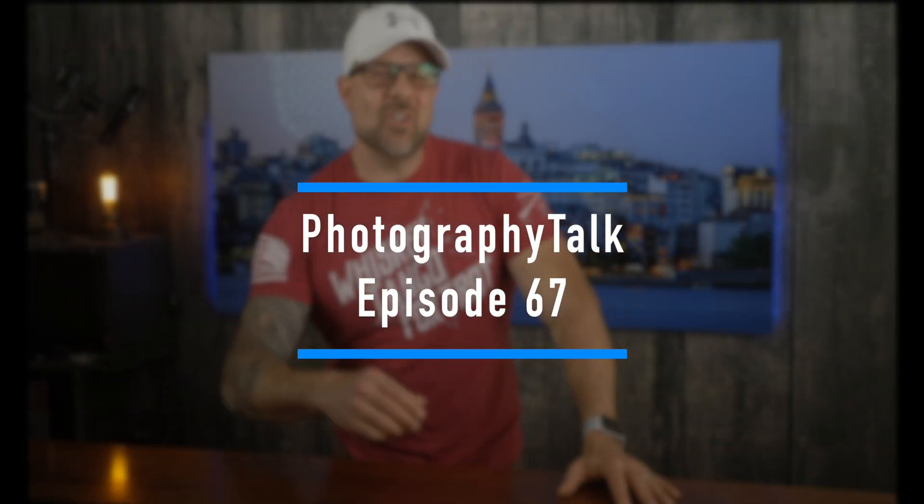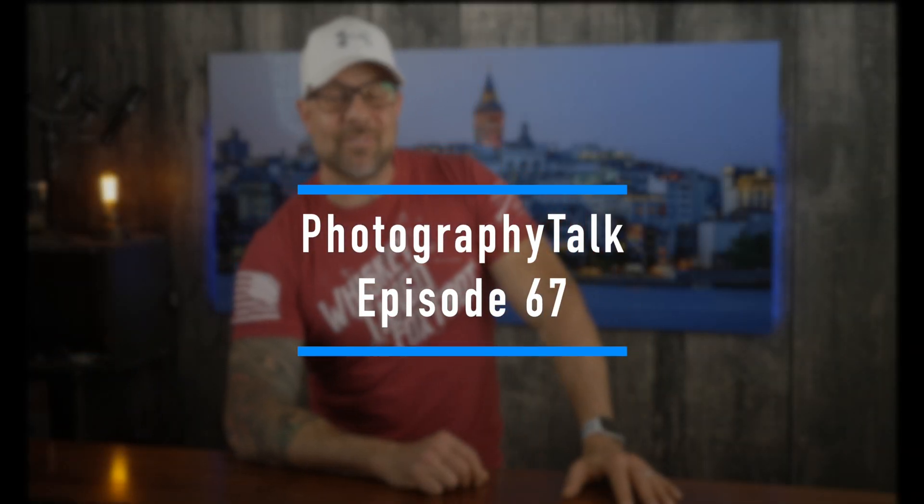Guys, we are back. Good evening, good morning, or good afternoon. As always, it is so great to see you. And friends, welcome to Photography Talk episode 67.